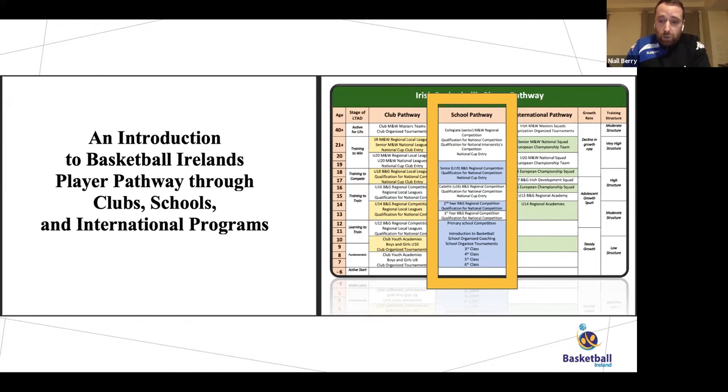The next section is the schools pathway, starting from primary school — third class through sixth class — then first and second year basketball with regional competition, and if successful, all-Ireland competition. Cadets are under 16, seniors under 19, with entry to the national cup and regional competition giving two chances to advance to all-Ireland playoffs. Once you graduate from secondary school, you move into collegiate basketball — if you're enrolled in full-time education, you can play as a fresher or varsity player, men's and women's.